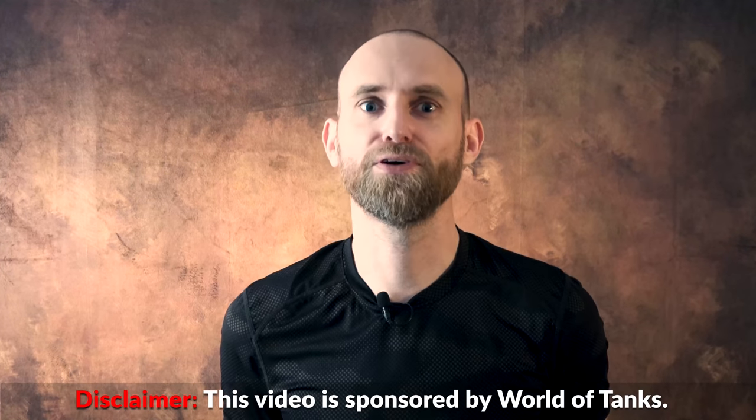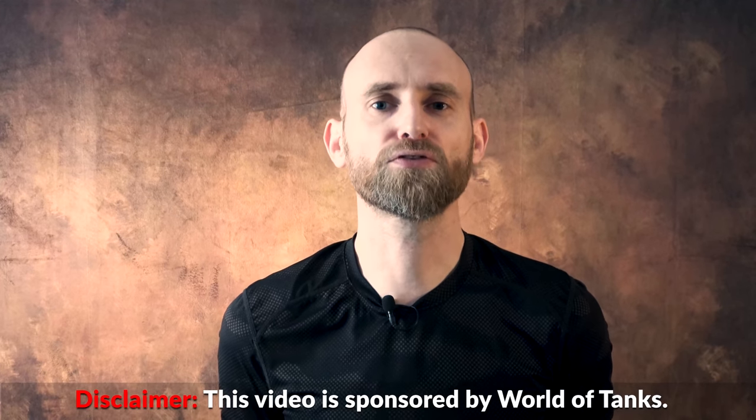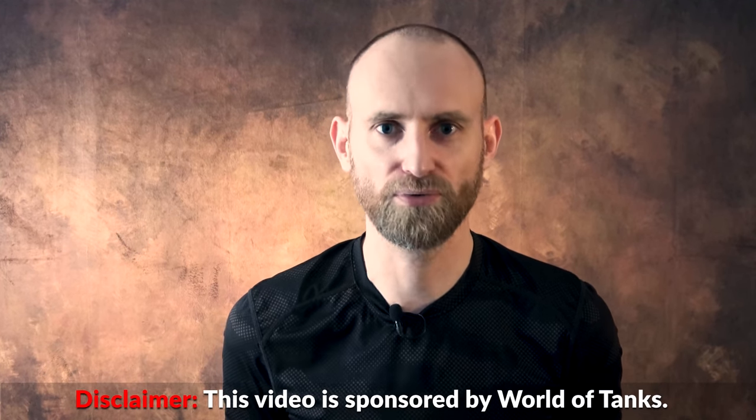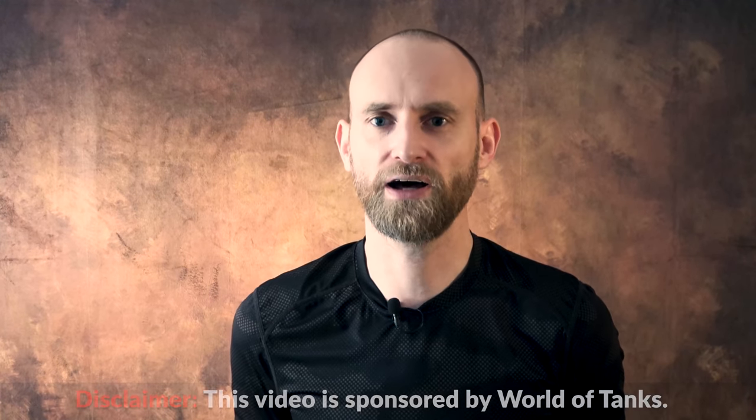This video about Tiger repair is sponsored by World of Tanks, yet more on this later. The Tiger is probably the most famous German tank of World War II, yet when it comes to repair there are usually just a few lines mentioned — that it was hard to maintain due to the interleaving track wheels, and that's it. I think it's time to add a few more lines here.